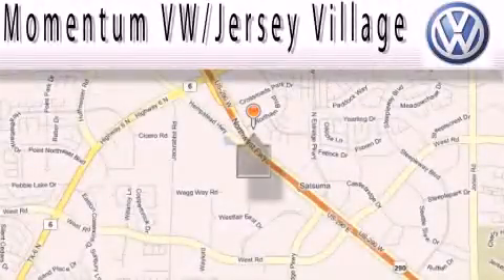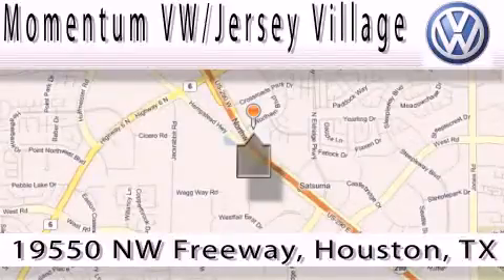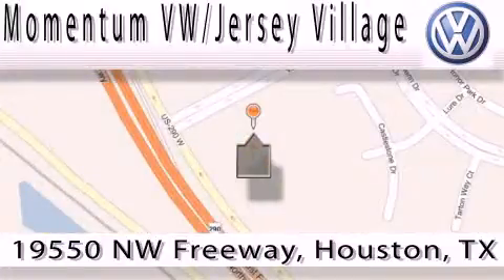Extreme low pressure sales, extreme friendliness, and extreme fair pricing — that's Volkswagen of Jersey Village, a proud member of the largest dealer chain in Houston. Contact our internet department today or stop on by, we're easy to find. Just take 290 West to the Eldridge Parkway exit.